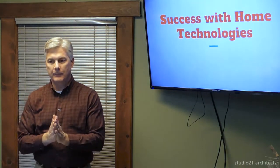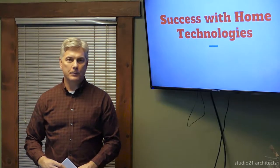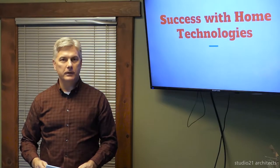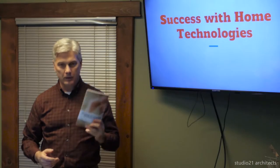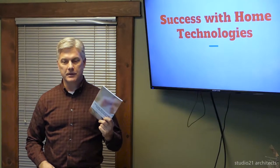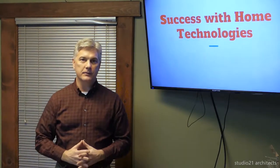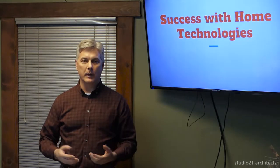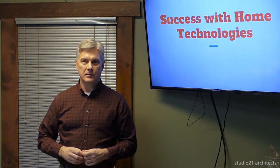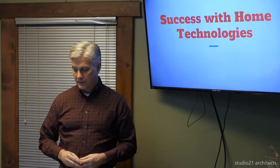I'm the owner of Bright Life Technologies and I've been in the business of home technology integration for about 17 years. We wrote a book two years ago called 'Success with Home Technologies' — this is the current 2017 updated version. Today we're going to talk about concepts from the book that will help people interested in new construction or remodeling to get the most bang for the buck out of the technologies they put into their homes.